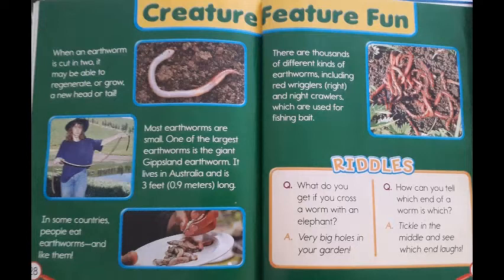Riddles! Question: What do you get if you cross a worm with an elephant? Answer: Very big holes in your garden! Question 2: How can you tell which end of a worm is which? Tickle it in the middle and see which end laughs. Well, these riddles were funny.